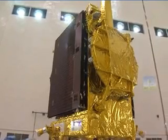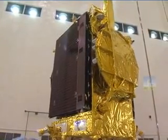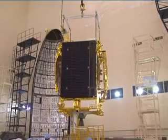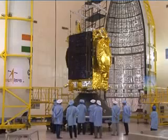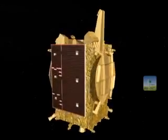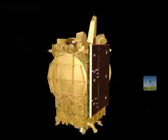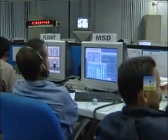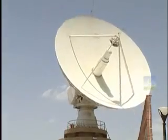GSAT-19 will be launched from SDSC SHAR, which will carry out all launch operations right from the arrival of the spacecraft till its launch. It is configured with a chemical propulsion system and will provide a mission life of 10 years. Master Control Facility located at Hassan will be responsible for spacecraft operations from launch to end of life.